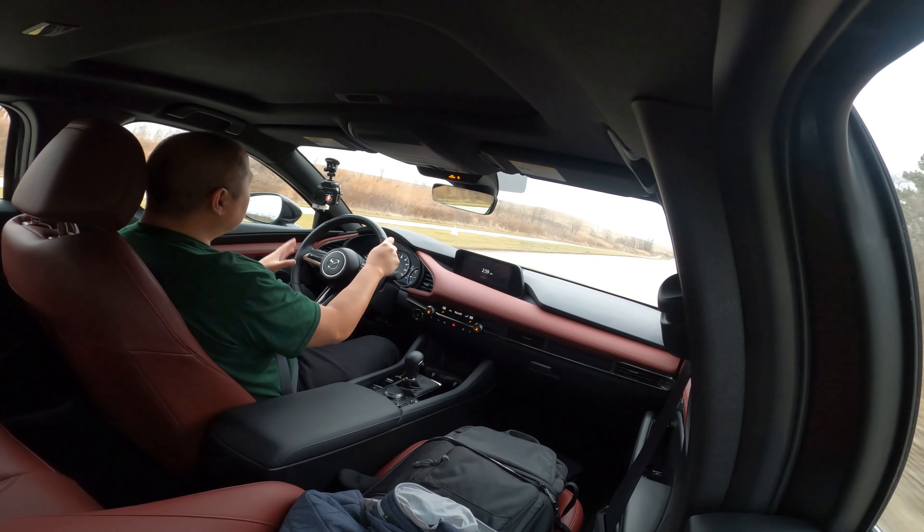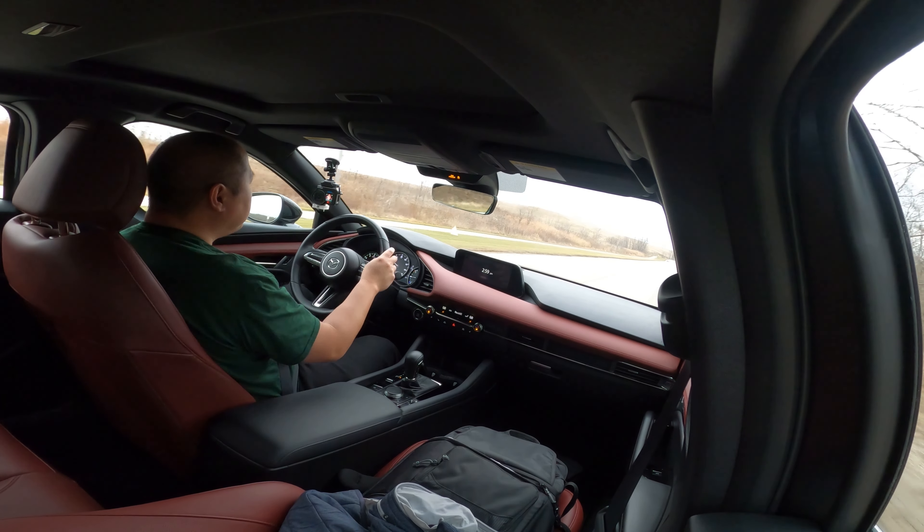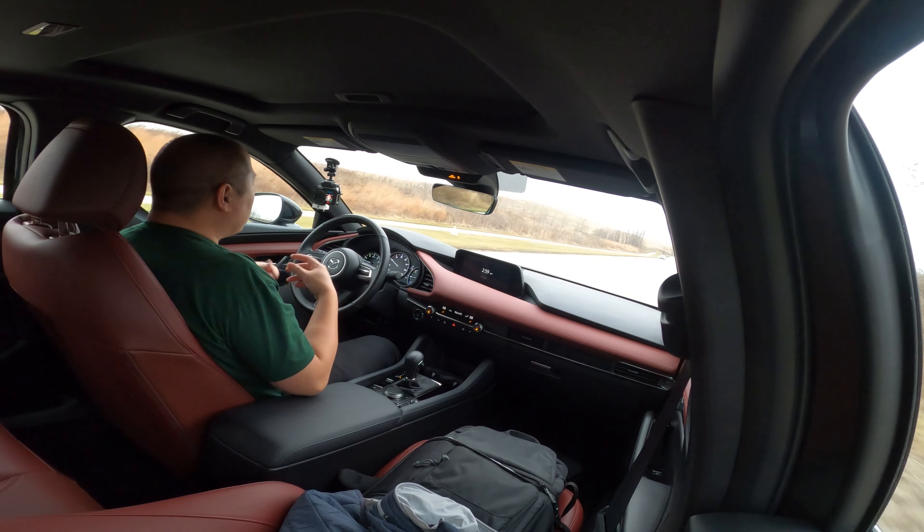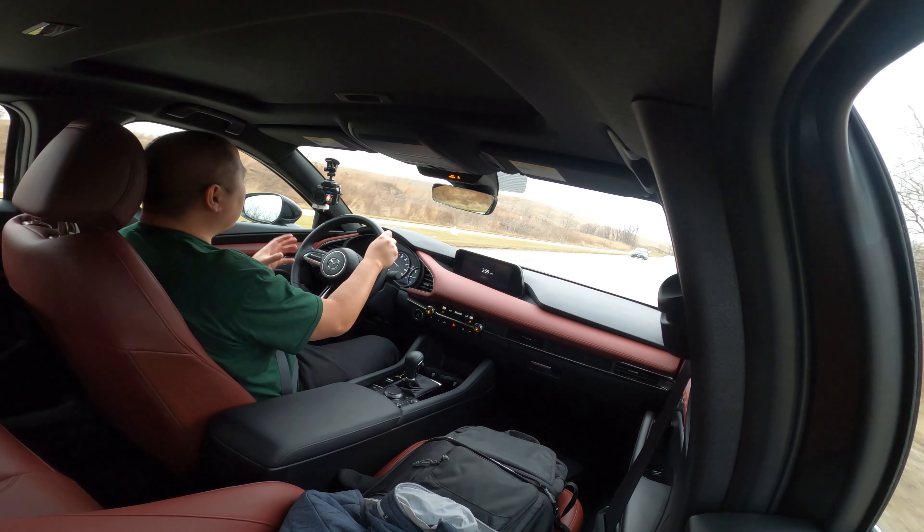There is one downside to the turbo engine though — you have to use premium gas to get maximum power. You can use regular non-premium gas, but the power output drops to about 227 horsepower, so you lose a little bit of power. It really depends on whether you want to pay a little extra for that extra smile or not.